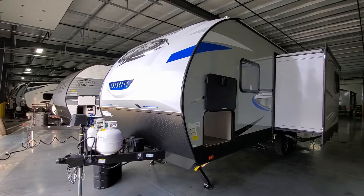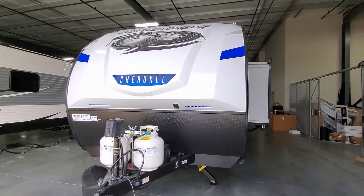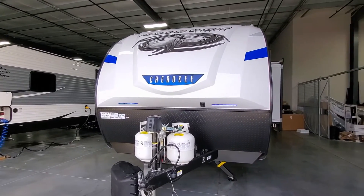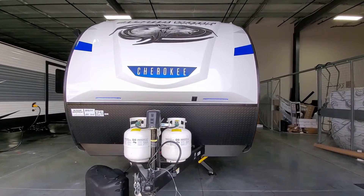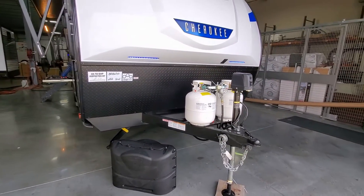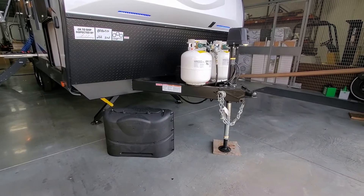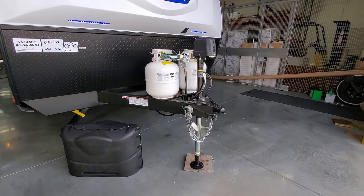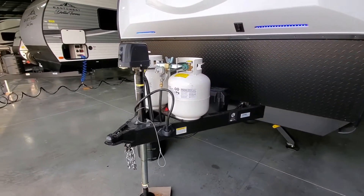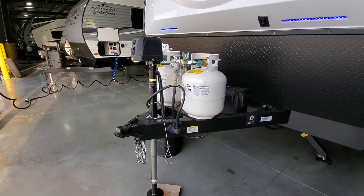On the front of the RV you have a heavy-duty three-quarter fiberglass front cap, which is a little stronger than traditional flat roll fiberglass. There are a couple of blue LED light strips, and the lower portion is diamond plate. You get two 20-pound propane tanks with an auto-changeover regulator and a hard bottle cover, a two-and-five-sixteenths hitch ball, a power stabilizer jack, and a power tongue jack with manual override and a built-in light.